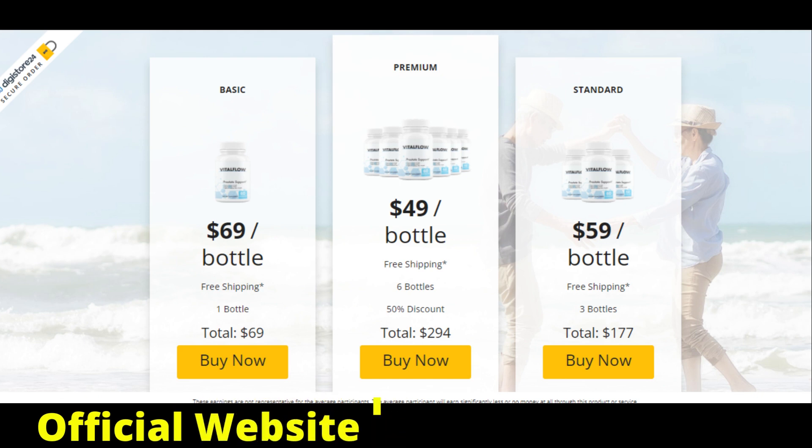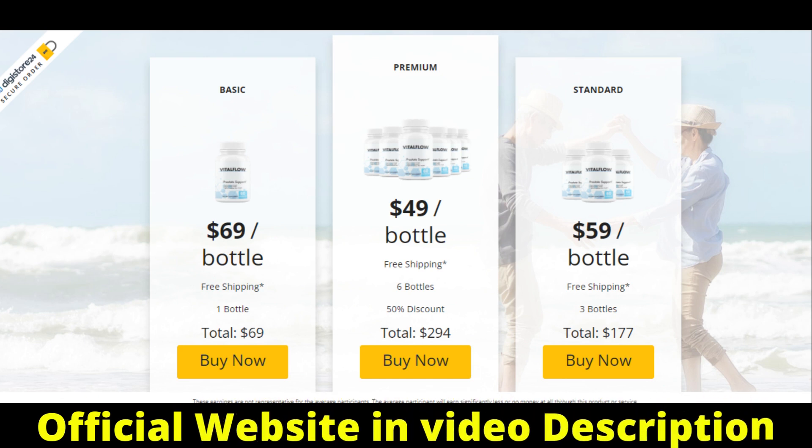The first warning is to take care of the site where you will search or buy Vital Flow, because the product is only sold on the official website. So be very careful not to buy the fake product, putting your health at risk. I'll leave the official website link in the description so you can access it safely.